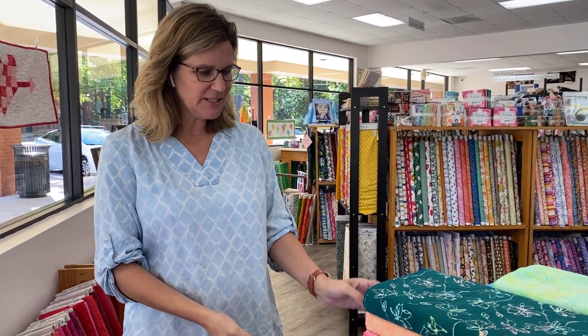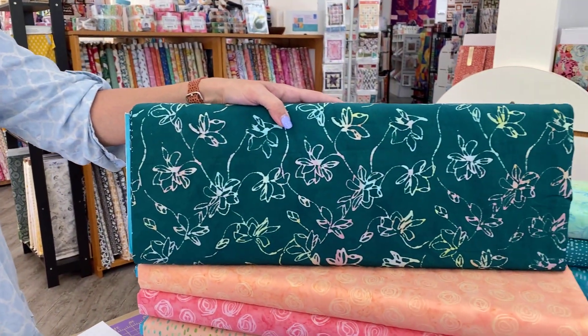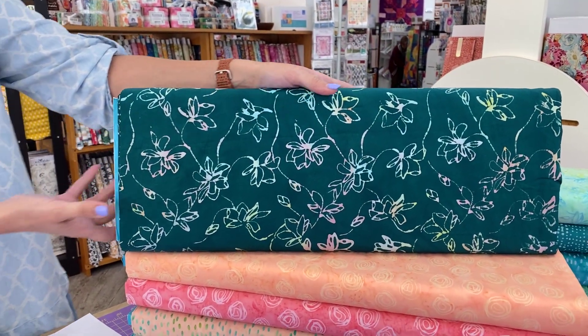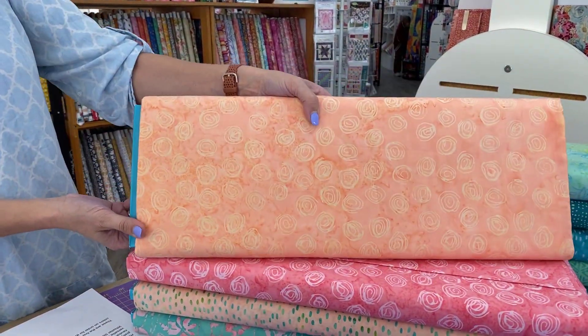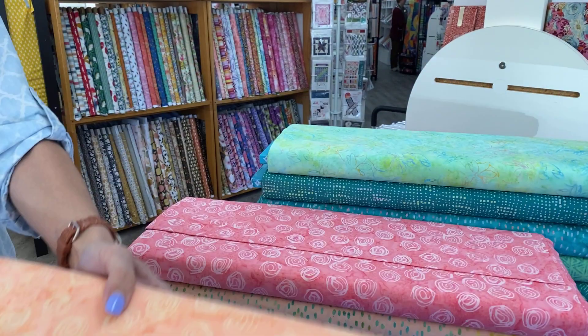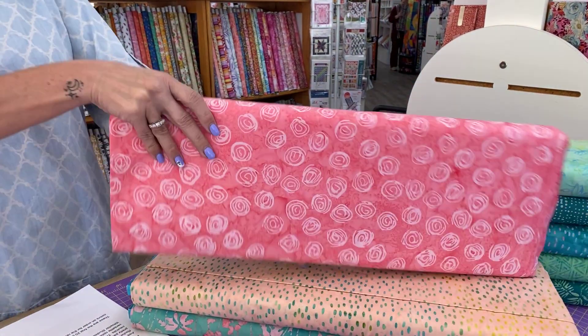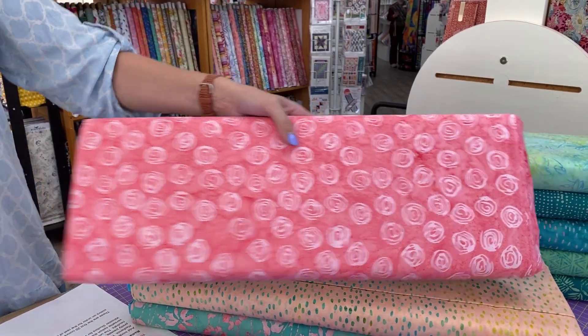Today's batiks are beautiful. These are called Adore Ballyscapes by Anthology Fabrics. Tropical batiks in shades of green, peach, and pink will take you away to somewhere warm and sunny. Orchids, lotus, and other motifs complete the look. I love that rose print, and this is again by Anthology Fabrics.